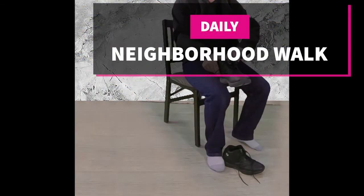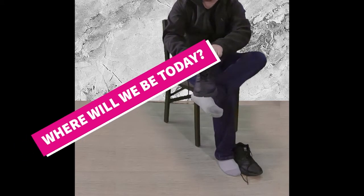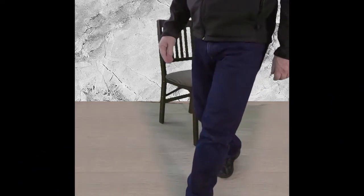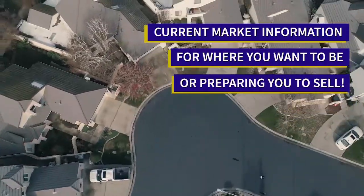Welcome to our neighborhood walk where we show you what is for sale by various realtors in local areas. Today we are in Houston in the triangle with North Hatch Road to the North, Santa Fe Avenue on the West, and Gear Road to the East.